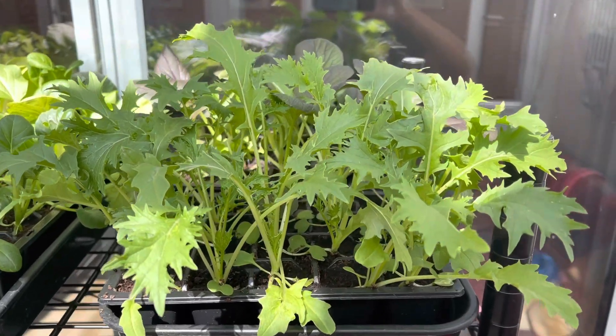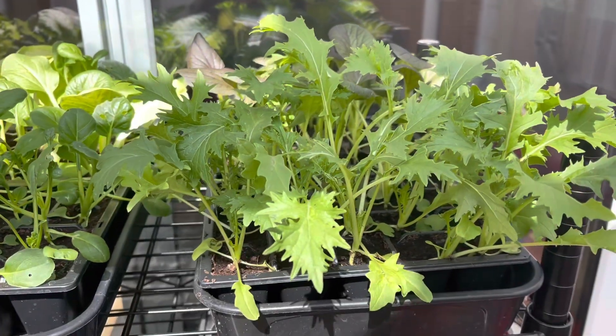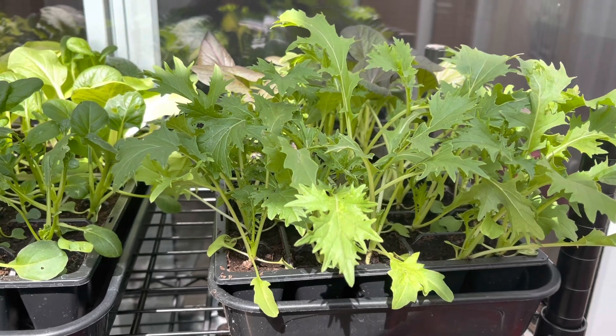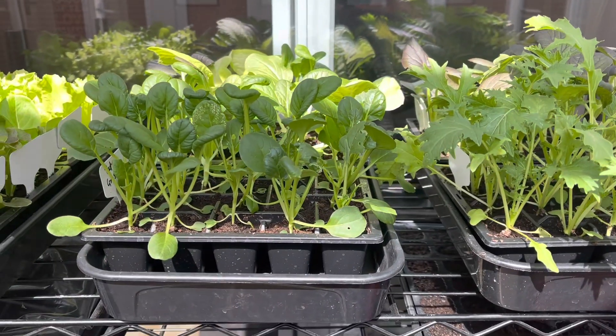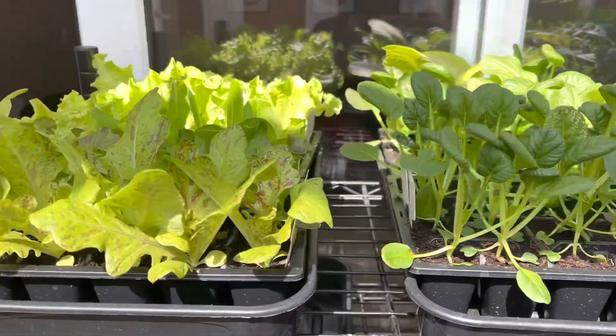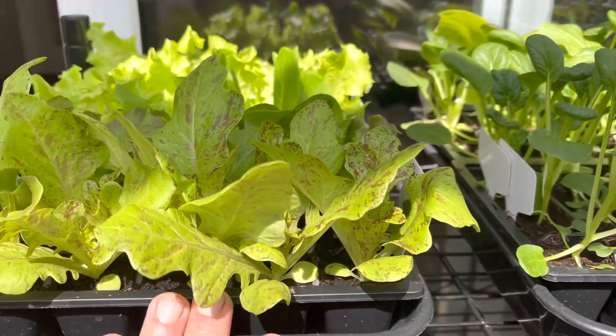It's too hot for gardening so I thought I'd do a quick seedling update video. It's that time of the month and it's a real struggle to keep these seedlings healthy. Anyway, let's take a look at them.